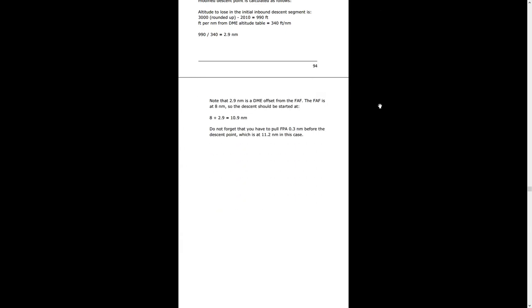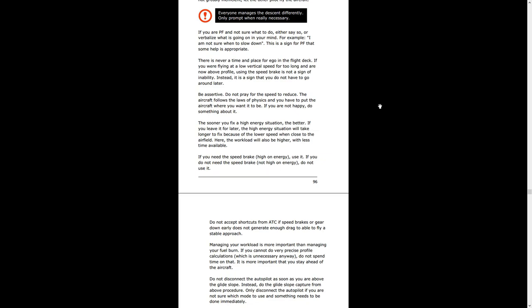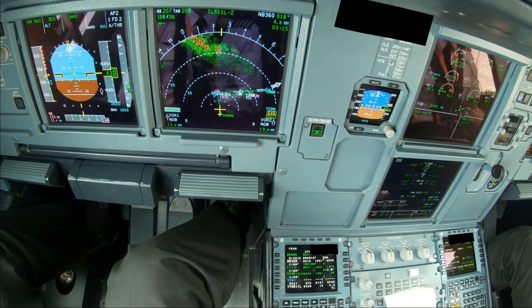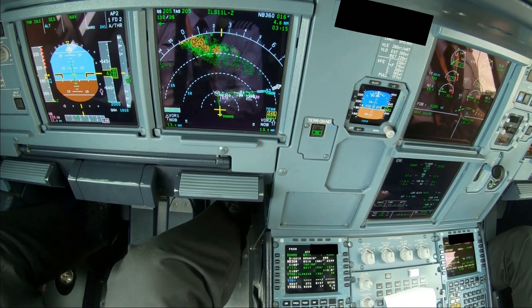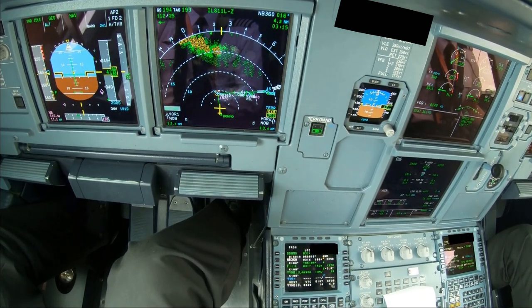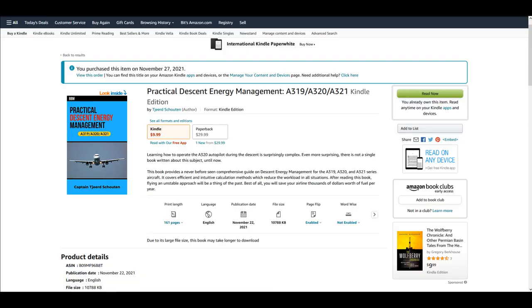The A320 has been in operation for decades, and descent management is the single most difficult subject about flying any jet aircraft. Why nobody really put all this information together before and put it into a nice book, I don't know. But at least we have a book available now — an e-book, a paperback hard copy, and also a ring-bound copy.